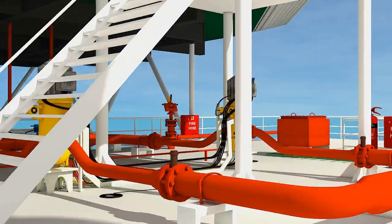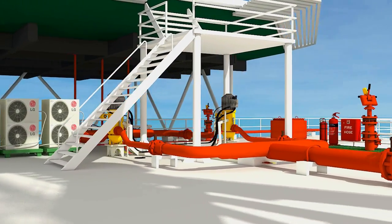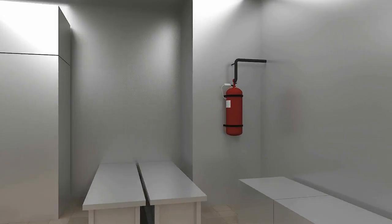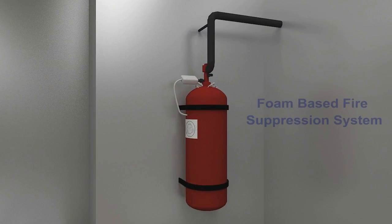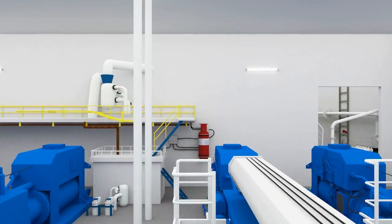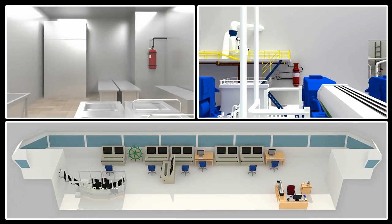If the fire is big or the extinguisher is not readily available, use the fixed firefighting equipment. In the galley, a foam-based fire suppression system is used. In case of fire in the engine room, the FM 200 fire suppression system is used. In both cases of fire in enclosed spaces, evacuate immediately as the fire suppression systems can be activated remotely from the navigation deck control and are fatal in nature.